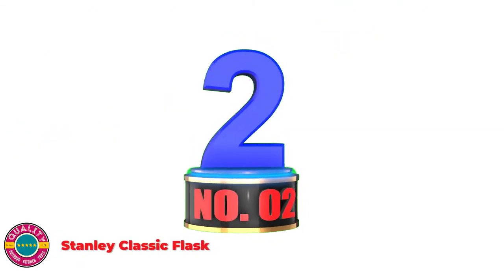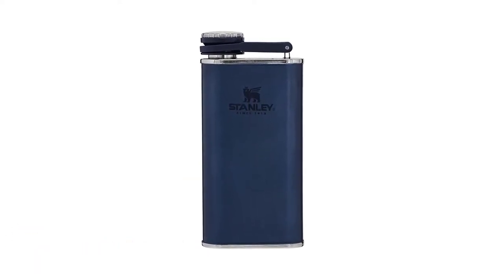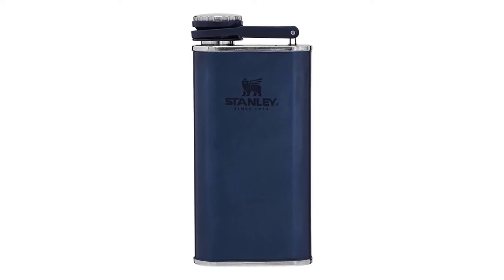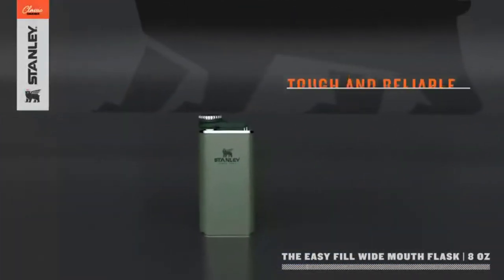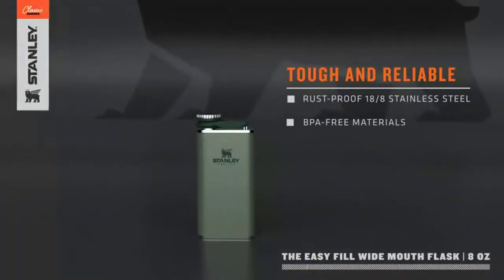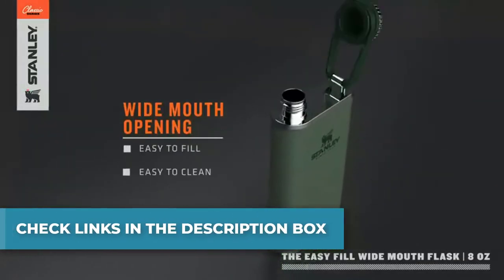Number 2: Stanley Classic Flask. Stanley designed this 8-ounce flask for the person that's on the move. The contoured back provides a comfortable fit against your body and makes it easy to slip into your pocket. The hinge-connected cap ensures it always stays covered. This hip flask is built to last with 1.0mm thick, strong 18/8 BPA-free stainless steel that's lightweight, rugged, and rust-proof.